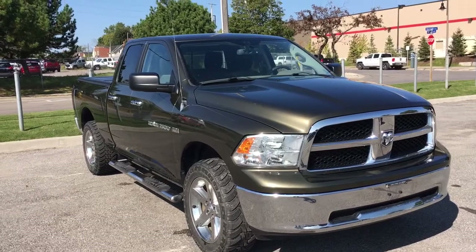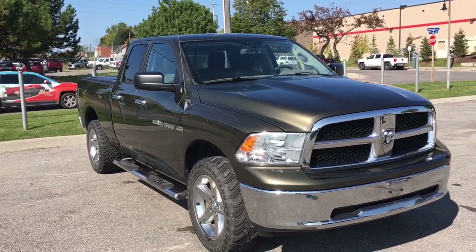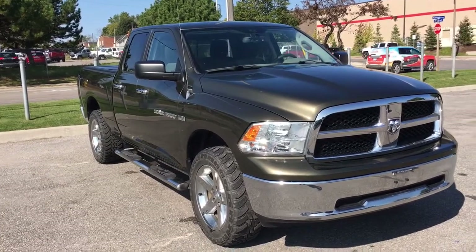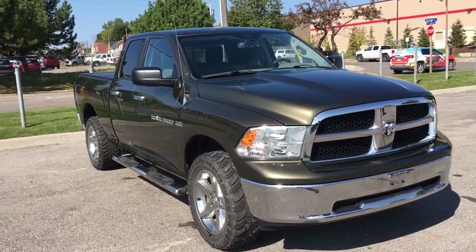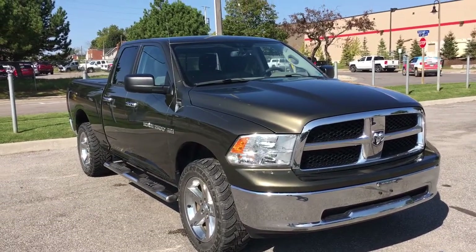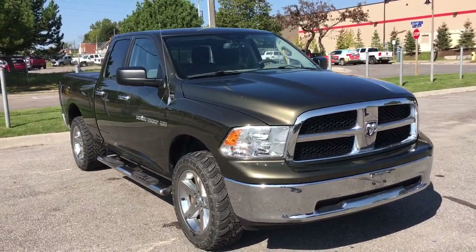Ladies and gentlemen, that'll be all for our 2012 Dodge Ram 1500 Hemi SLT. I highly recommend you come check this truck out — it's absolutely gorgeous, especially in person. Once again, we're Mills Motors Buick GMC, located at 240 Bond Street East in Oshawa, and we'll always do whatever it takes.